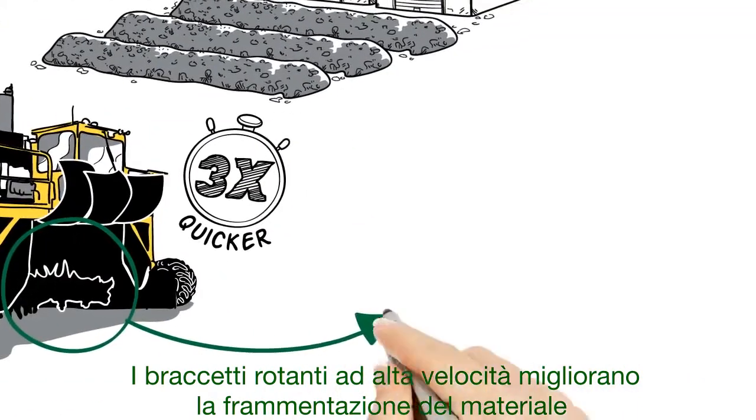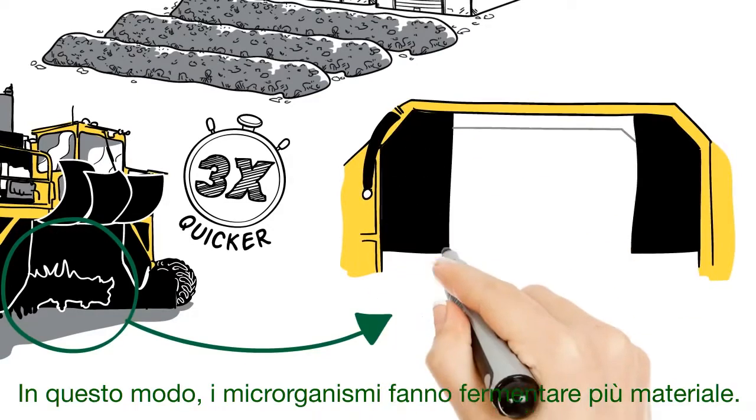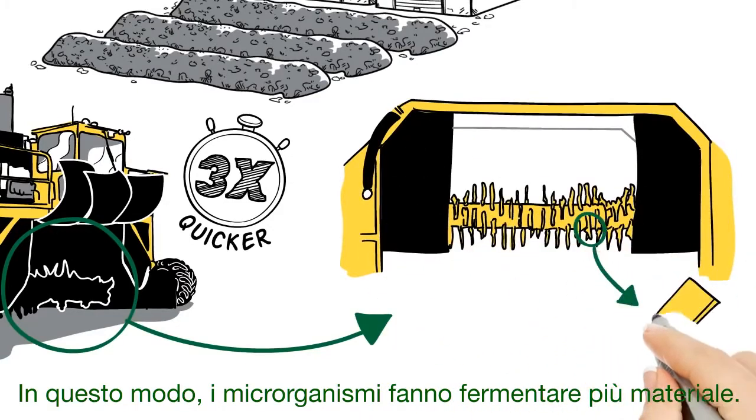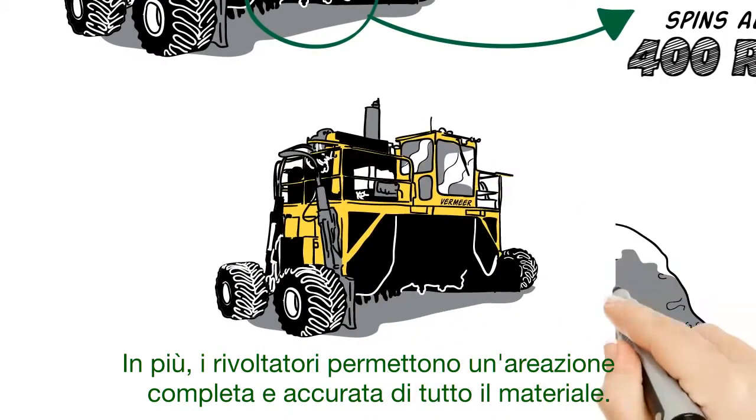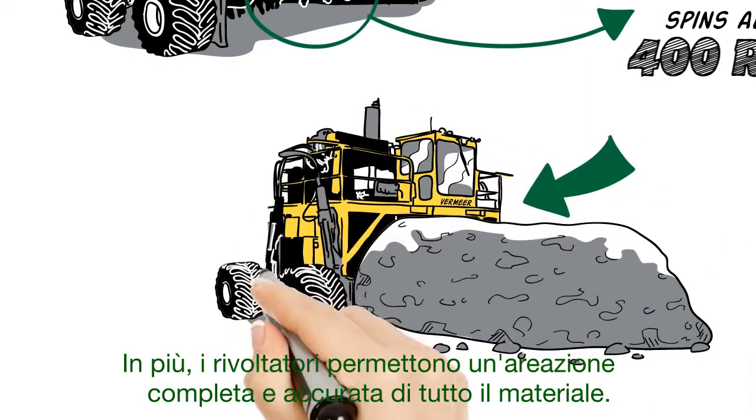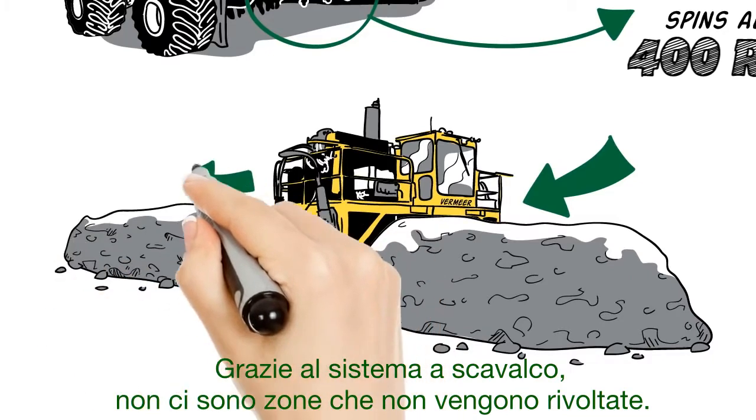The high-speed flails improve your material breakdown, and that gives microorganisms more surface area to digest the material. Plus, with a compost turner, you get complete and thorough aeration of your pile. Pockets are no longer missed in the turning process.